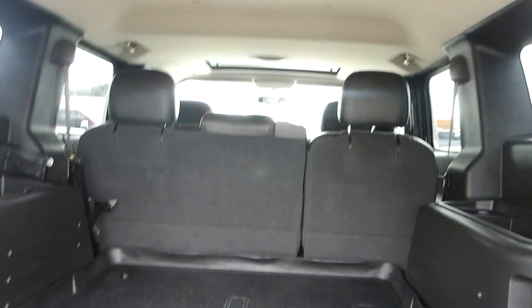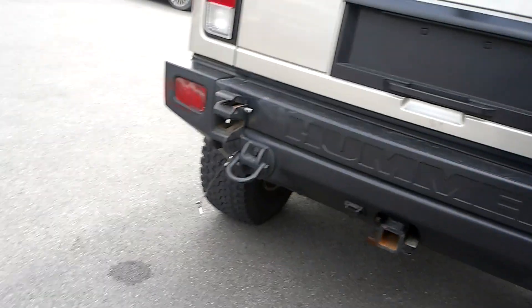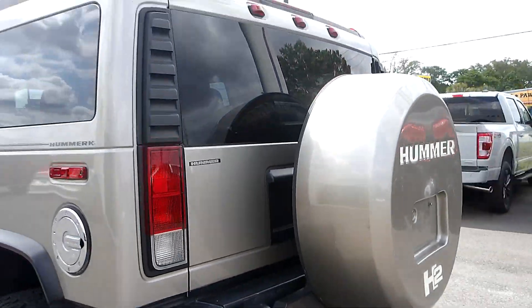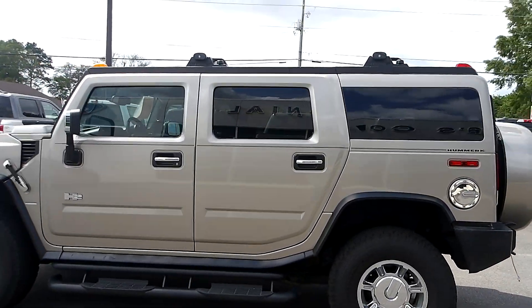Huge cargo area with a nice cargo area protector mat. Finishing in a metallic tan with a beautiful black leather interior.